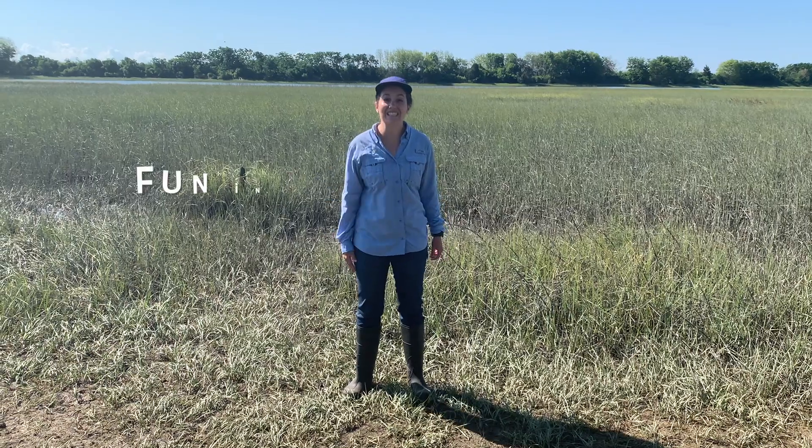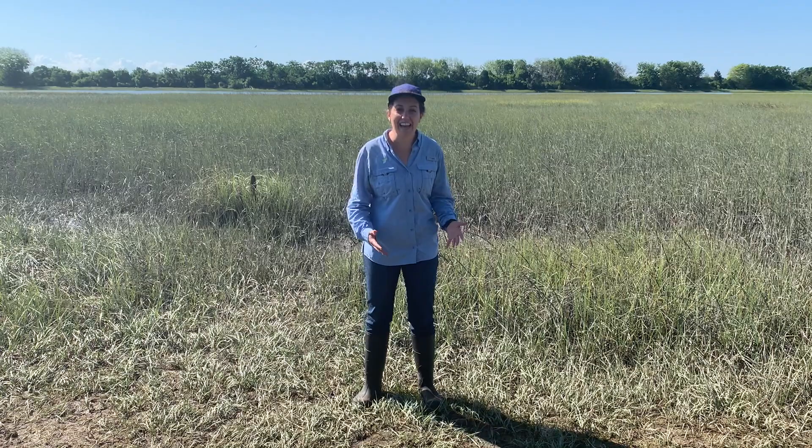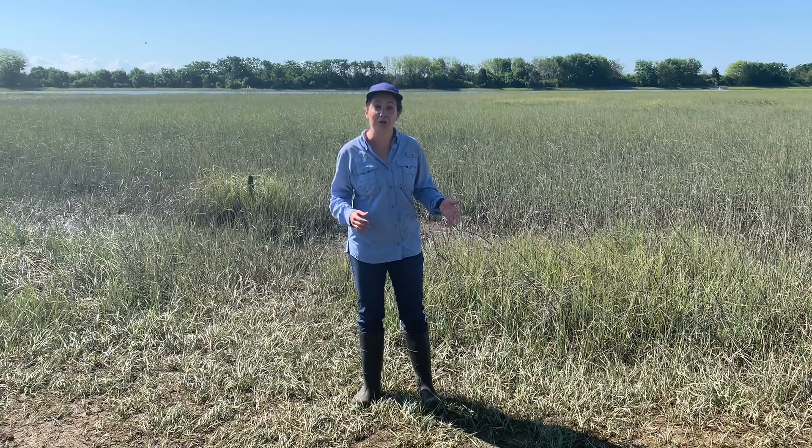Hi, it's Kristen May. Welcome to another Fun in the Field Friday. Today we are at the salt marsh and we are going to be talking about one of the salt marsh's most common inhabitants, fiddler crabs.